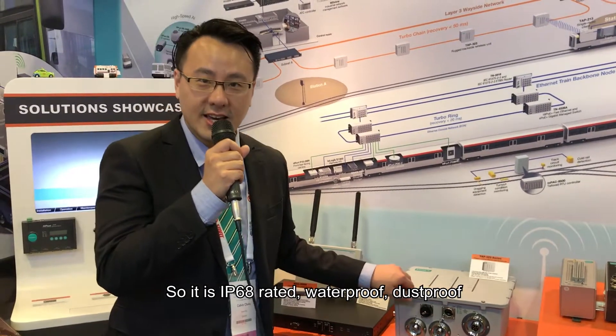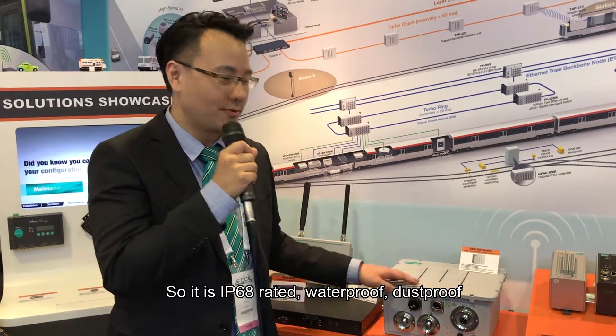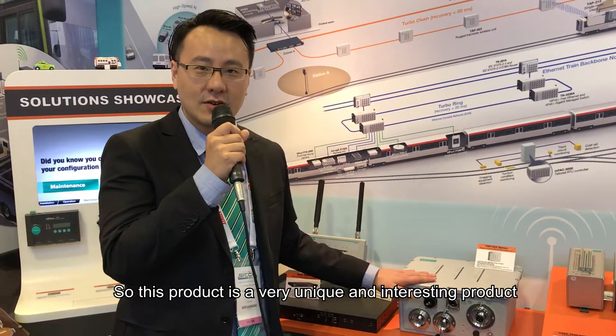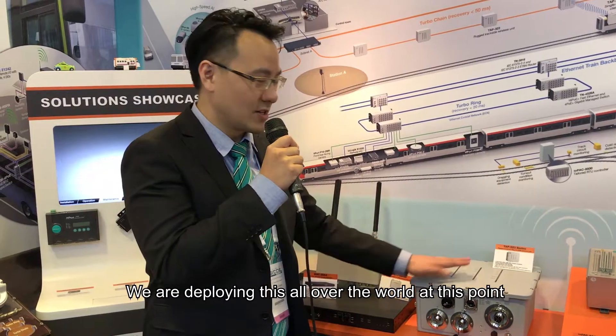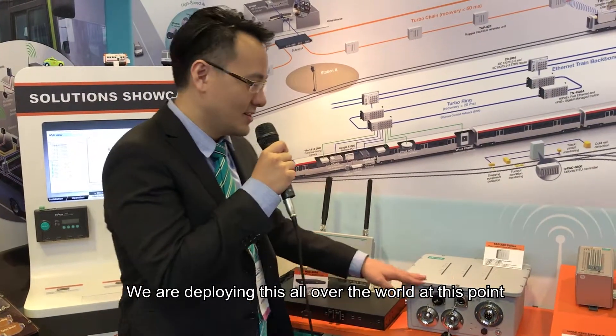It is IP68 rated, waterproof, and dustproof. This product is a very unique and interesting product. We are deploying this all over the world at this point.